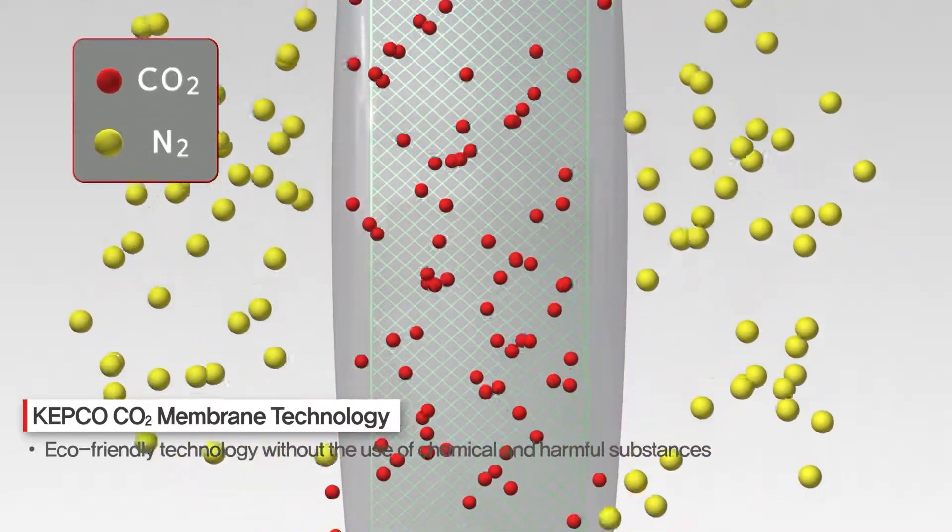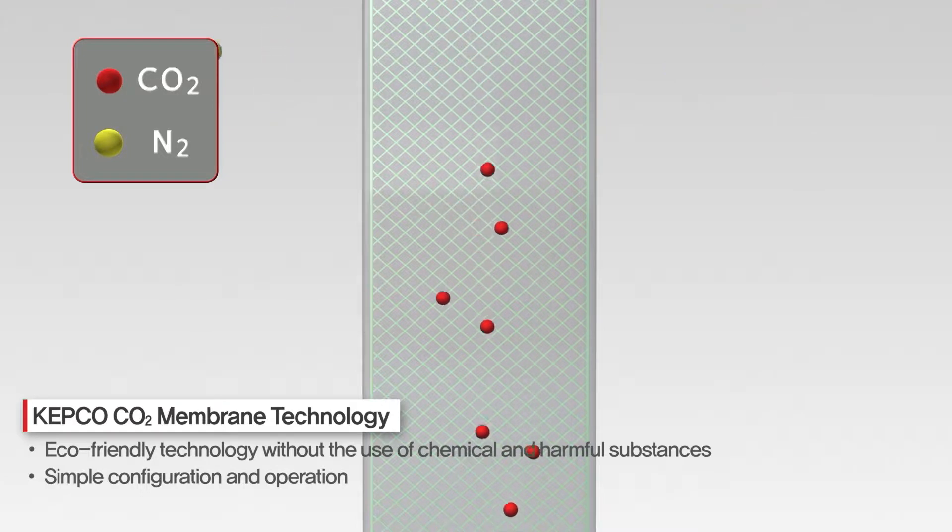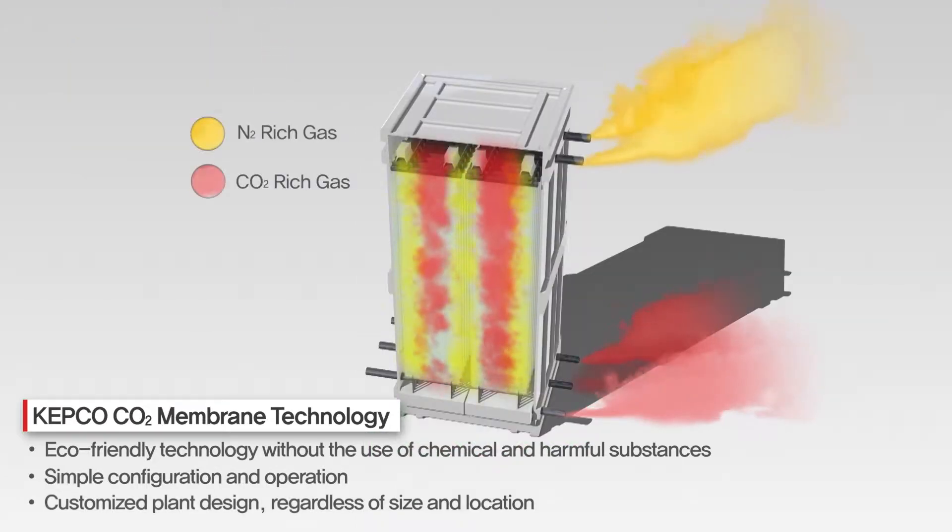It has advantages of eco-friendly technology without the use of chemical or hazardous materials, simple structure and operation, and customized plant design regardless of size and location.